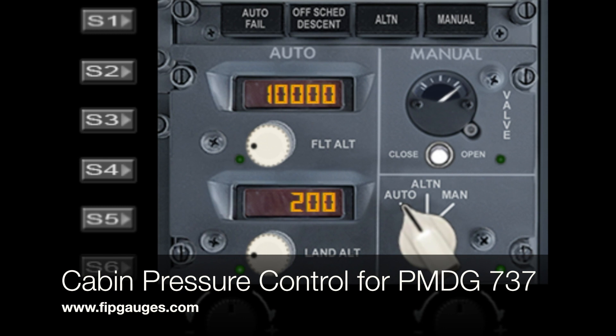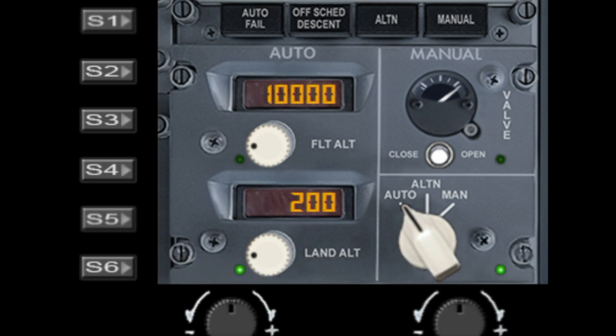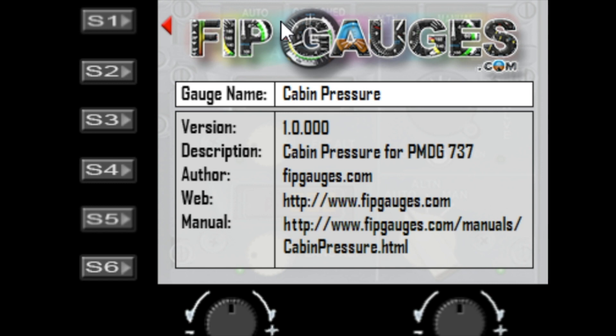Hello and welcome to another gauge demo from fipgauges.com. Today I'm showing you my cabin pressure control for the PMDG 737. Let's jump right in and cover the buttons. The first button, S1, brings up the version and information and tells you the version number.